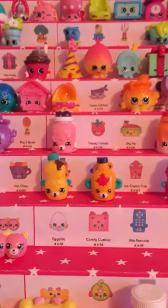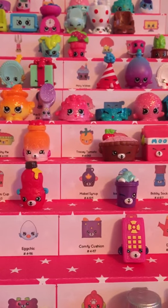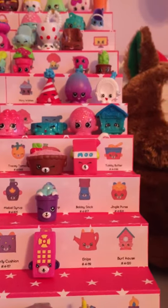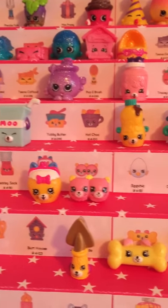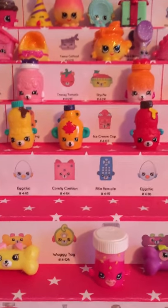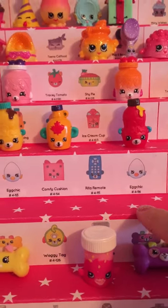We have Big Topping, Mabel Syrup — I am missing the Pink Ice Cream Cup. We have Big Topping — I am also missing Mabel Syrup and the other color. I have Ice Cream Cup. I am missing Bobby Sock, Jingle Purse. I have Earring Twins — I am missing Bobby Sock, I have Jingle Purse and the other Earring Twins. I am missing this whole row, which is Egg Chick, Comfy Cushion, Reader Remote in blue, and the other Egg Chick.